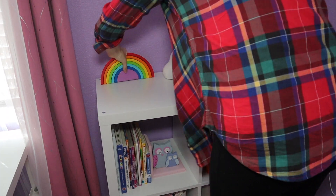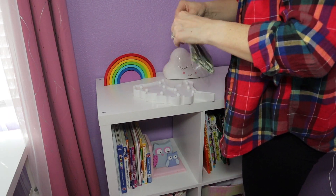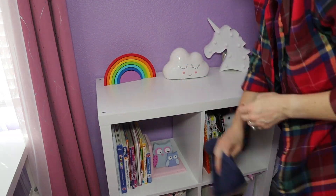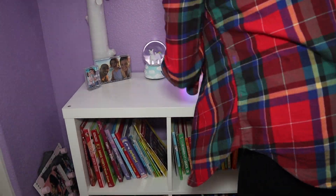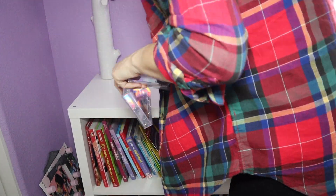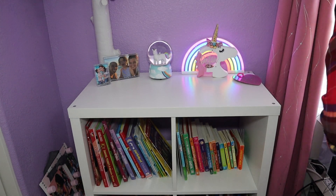We also got these cube shelves from IKEA — it's the Kallax series. I absolutely love IKEA for everything kids. They make wonderful organization furniture. Her bed is even from IKEA. The only things that are not from IKEA are her nightstand and her chair — everything else is from IKEA.